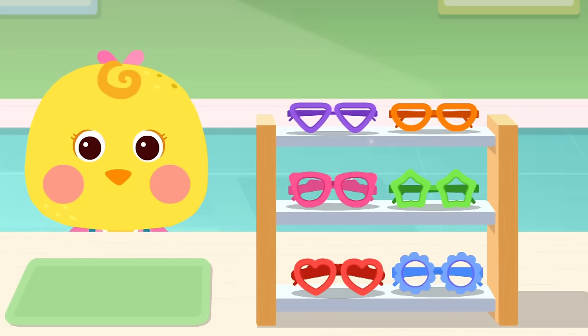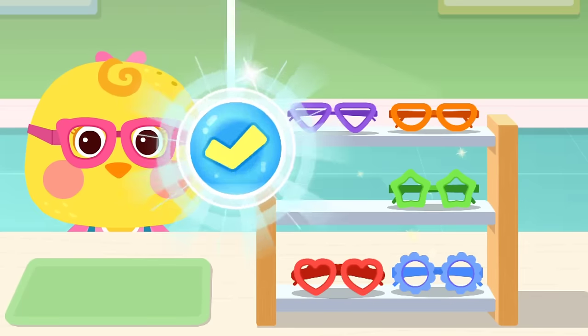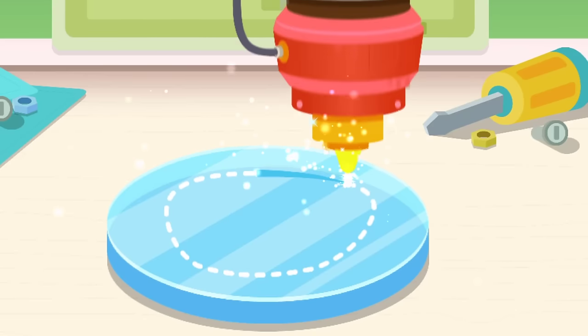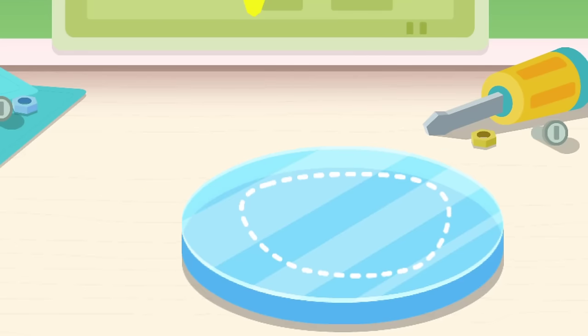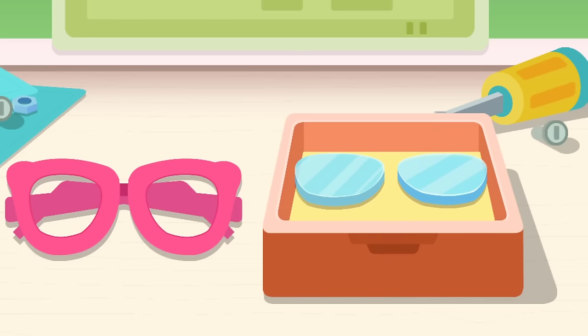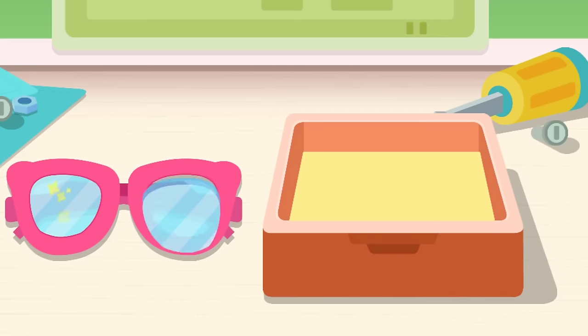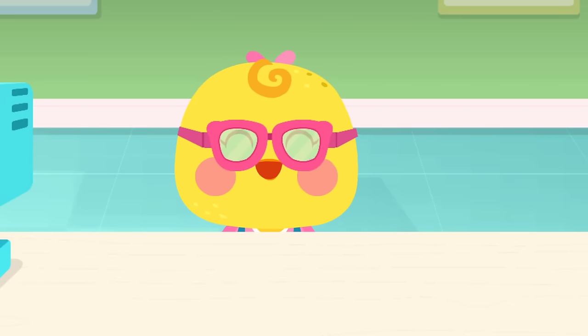So many pretty frames. Which one do you want? Let's start cutting the lenses. Wow, I can finally see stuff that's farther away clearly.